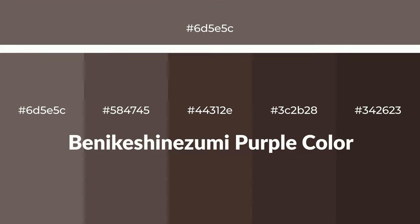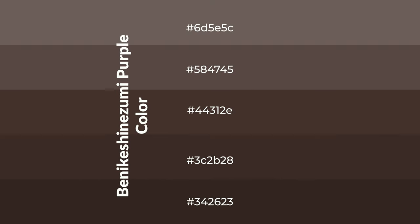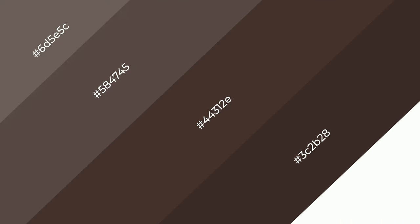Warm shades of Benikeshinezumi purple color with brown hue for your next project. To generate tints of a color, we add white to the color — tints create light and exquisite emotions. To generate shades of a color, we add black to the color, and it is used in patterns, 3D effects, and layers. Shades create depth and drama.